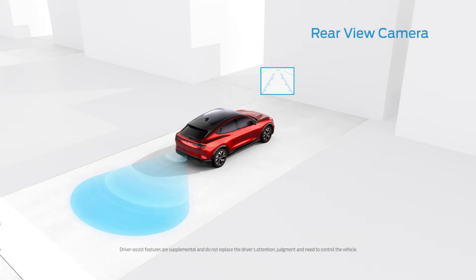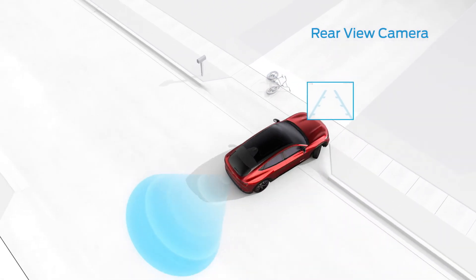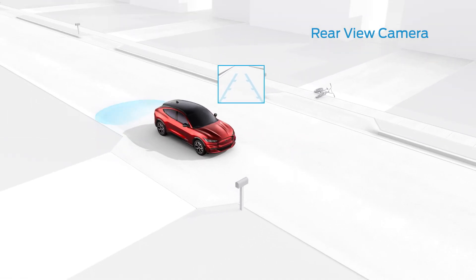The rear-view camera can help make backing up easier. When you shift into reverse, the camera displays a video image of what's behind your vehicle, along with guidelines to help you stay on track.